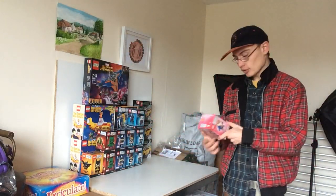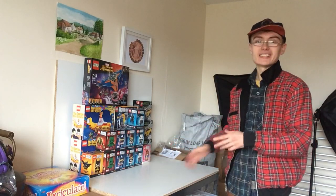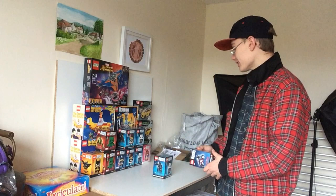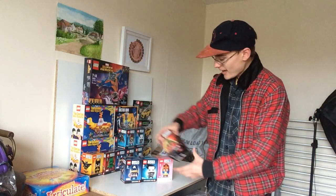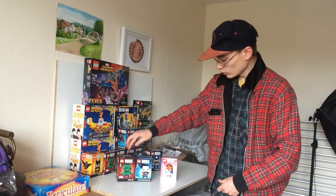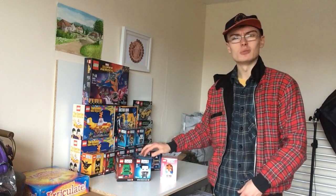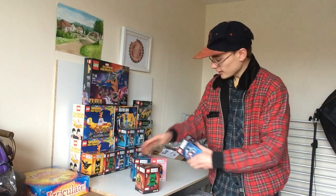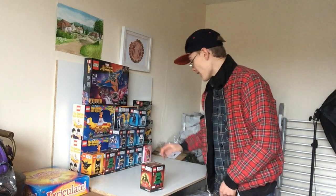I think the Beast is going to do pretty well — I'd say it's one of the standout ones from the range. My personal standout picks from this BrickHeadz wave would be the Hulk, Captain Salazar from Pirates of the Caribbean, and the Beast. That's just personal opinion, but that's why I bought five of the Beast in total. Let me count them: one, two, three, four, five — yes, five Beasts.